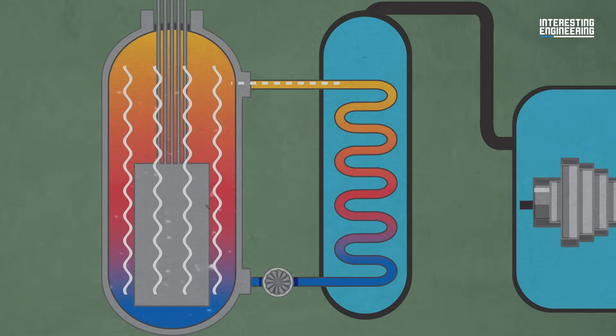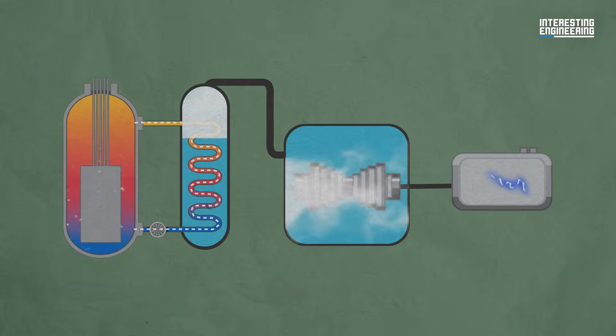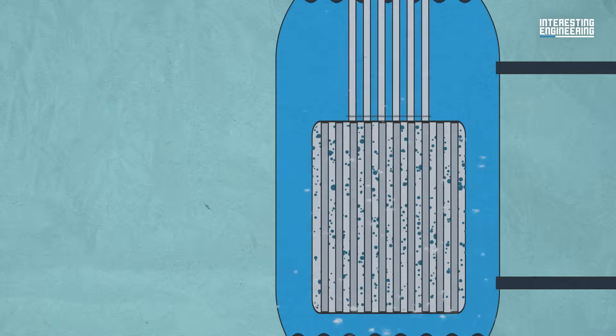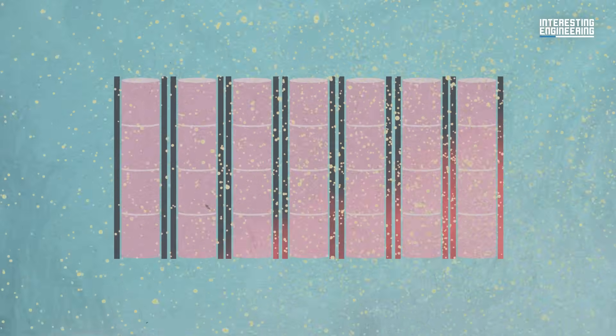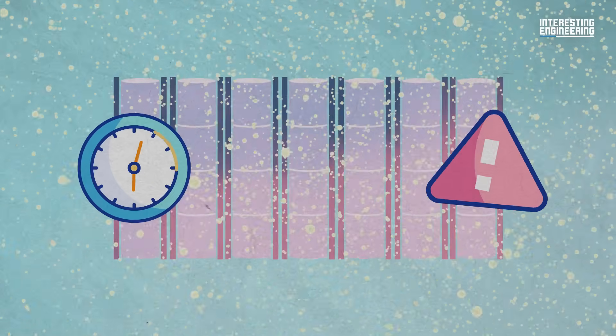The heated coolant goes through heat exchangers which create steam to power the electricity generators. In regular operation, the reactor's output is regulated by the control rods, which are made from materials with a very high neutron absorption cross-section — meaning they're very good at soaking up neutrons. If you need to kill the reaction, you insert these rods, usually made of boron compounds like boron carbide. However, all the fission products formed in the fuel cause it to remain very hot, and it takes a very long time for that heat to dissipate. That's the main problem.